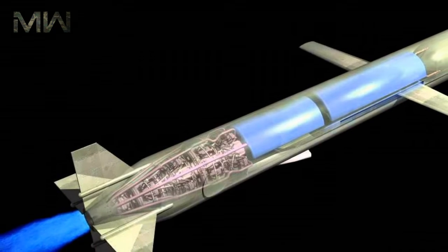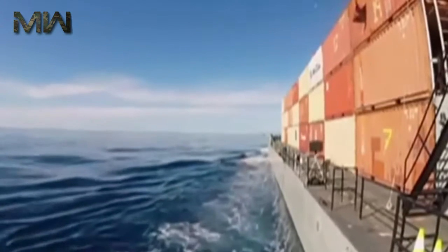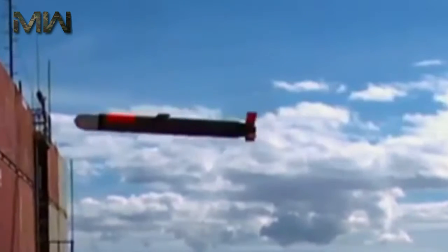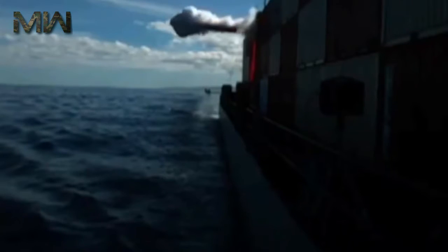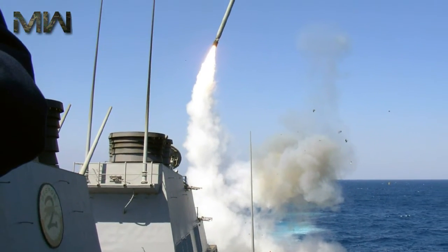The BGM-109D Tomahawk land attack missile, dispenser (TLAM-D), is equipped with cluster munitions. The RGM/UGM-109E Tomahawk land attack missile (TLAM), Block 4, is an improved version of the TLAM-C. The BGM-109G ground-launched cruise missile (GLCM), armed with a W-84 nuclear warhead, was withdrawn from service in 1991.